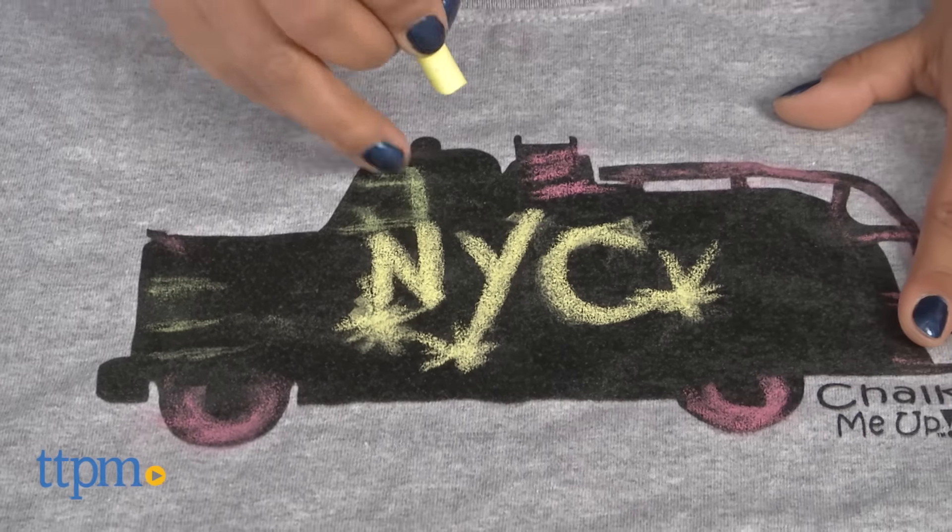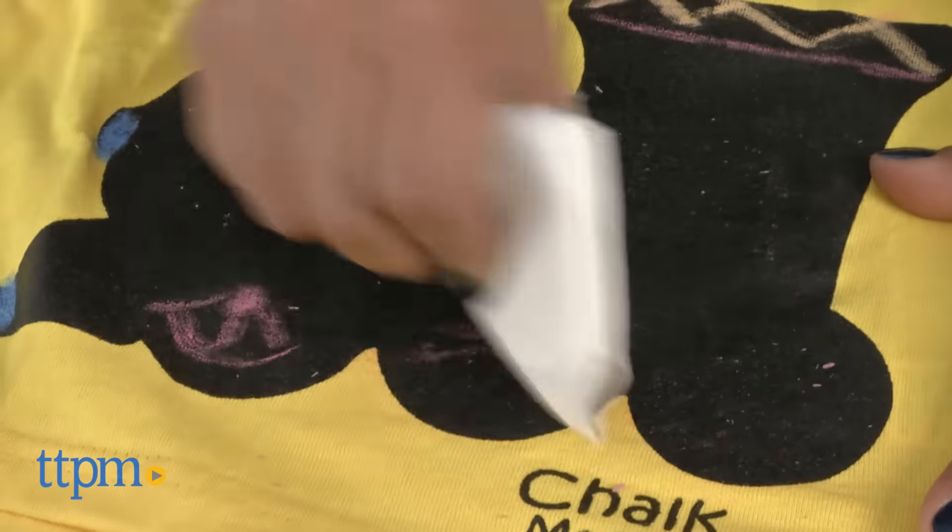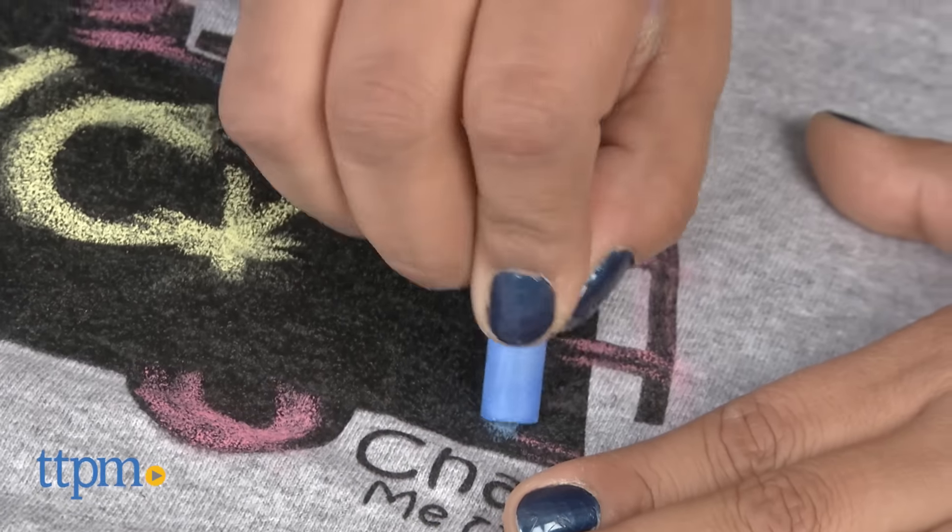Each cotton t-shirt comes with a 12-pack of Crayola chalk in 6 colors. The chalk design can be wiped clean with a damp cloth to start all over. These shirts are machine washable and can be reused multiple times.